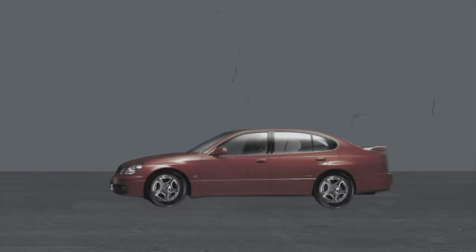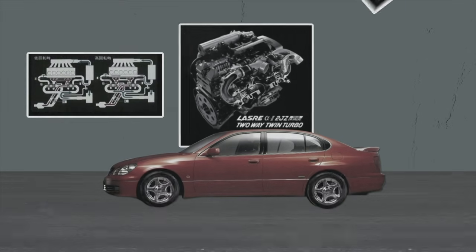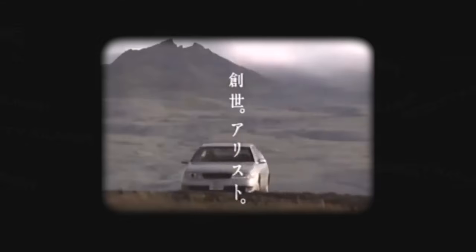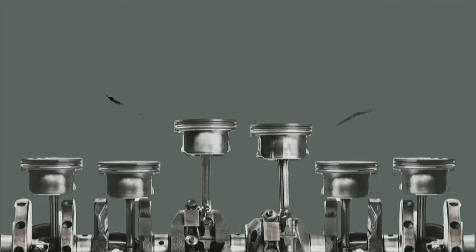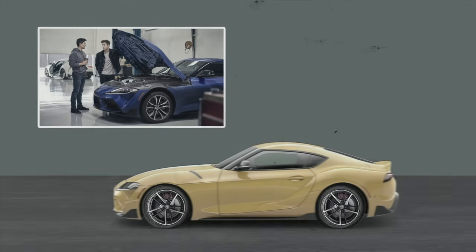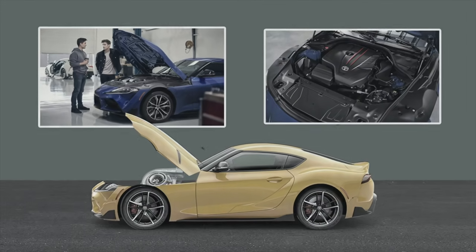Next we have the Toyota 2JZ-GTE engine. This is an inline six — air intercooled, twin turbocharged, belt driven, dual overhead camshaft, cast iron block cylinder, aluminum head, designed and manufactured by Toyota. In the US it was available in the Supra turbo models from 1993 to 1998. Over in Japan, the 2JZ-GTE was first introduced in 1991 in the Toyota Aristo. Because this is an inline six, the primary and secondary forces generated by piston movement cancel each other out, making for a naturally smooth and balanced engine. It also allows for extra space in the engine bay if you ever wanted to install bigger turbos.